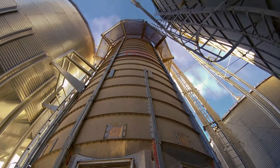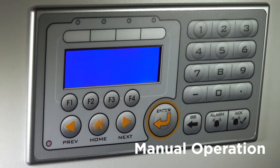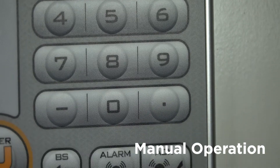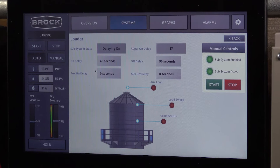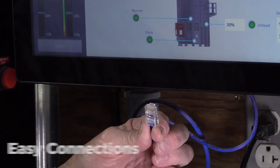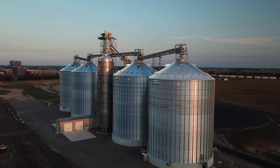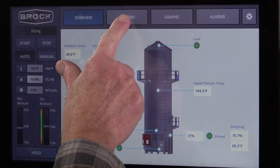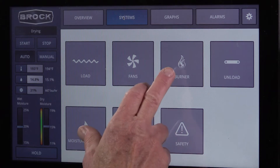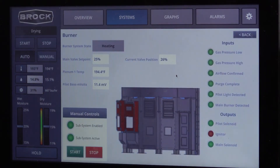And like any mission director, Brock always has a backup plan. The IntuitDry control can keep your drying system operating even if the main touchscreen stops working. It connects to your dryer with standard Ethernet cable. If your grain system already has PLC controls, the IntuitDry system can communicate with the PLC using industry standard protocols.